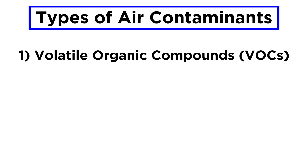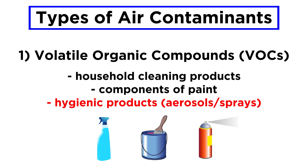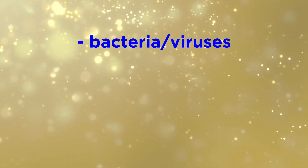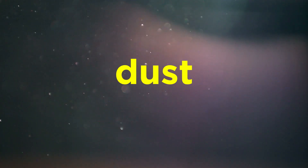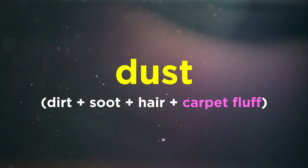Volatile organic compounds tend to include certain ingredients of household cleaning products, paint, and hygienic products like aerosols and sprays. The other type of air contaminant would be actual biological matter. As incredible as it seems, there are all kinds of living organisms and biological particles floating around in the air. This includes bacteria and viruses, mold spores, dust mites, allergens like pollen, and lots more. And of course, there is also your run-of-the-mill dust, which is just dirt tracked in from outside, mixed with soot, hair, and carpet fluff.